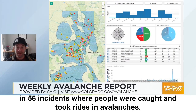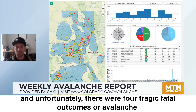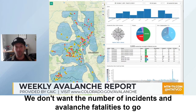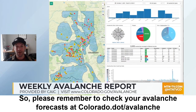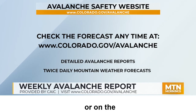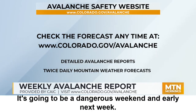This has resulted in 56 incidents where people were caught and took rides in avalanches, accounting for 59 people in those 56 accidents. Unfortunately, there were four tragic fatal avalanche fatalities so far this season. The number of avalanches is certainly going to go up, but we don't want the number of incidents and fatalities to go up at all. Please remember to check your avalanche forecast at colorado.gov/avalanche or on the CAIC mobile app before going out — it's going to be a dangerous weekend and early next week.